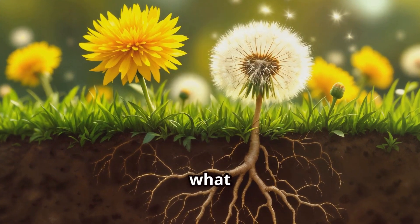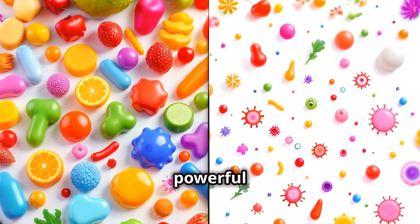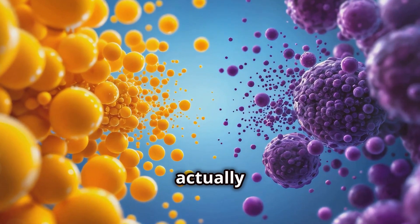So what makes dandelion root so special? Well, it turns out this little plant is packed with some pretty powerful stuff. We're talking vitamins, minerals, and antioxidants that don't just support your immune system but might actually help fight cancer cells.